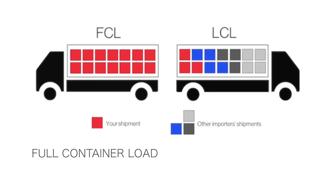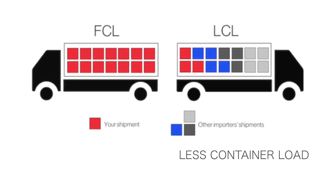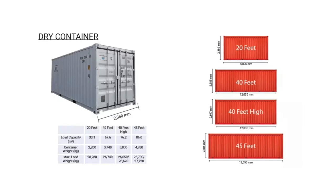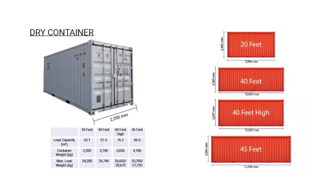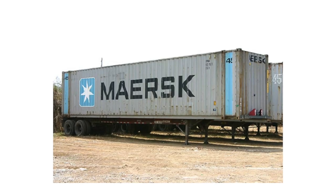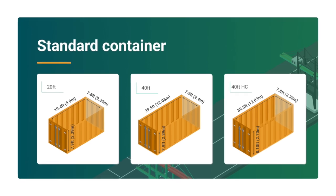Today I'd like to talk about two different ways of shipping. FCL is full container loading, and LCL is less container loading — it means you don't have to order a lot of goods to fill one container. Containers mainly come in three kinds: 20 feet, 40 feet, and 40HQ (high cube). There is also a 45-foot container, but not many shipping companies carry it — mainly MSK. The most common sizes are 20 feet, 40 feet, and 40HQ.